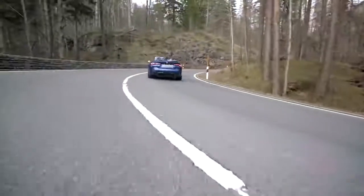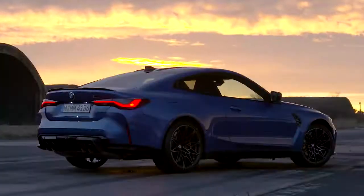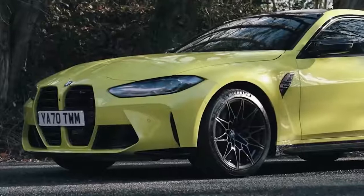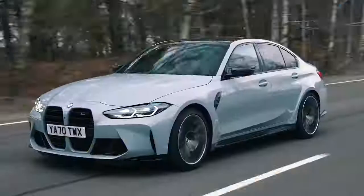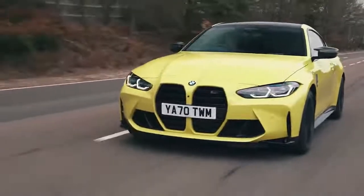The latest BMW M3 and M4 are both brand new cars. They were only revealed in 2020, so how can they possibly be in danger of being replaced already? Is there something wrong with them? Well, no, definitely not. They're both great sporting cars — well, if you don't mind staring at that huge grille.